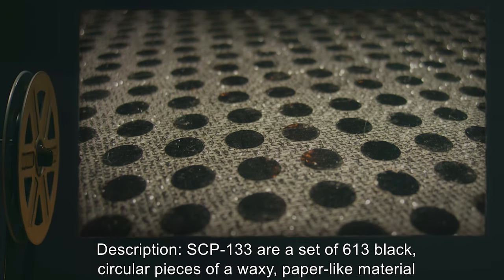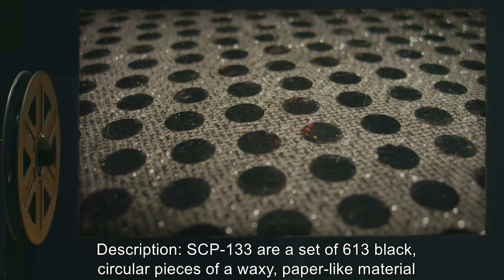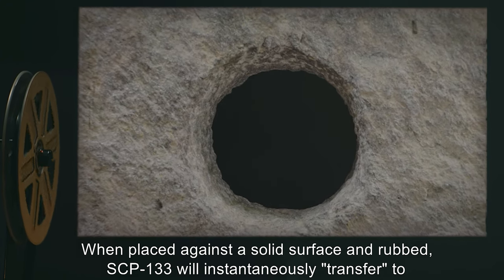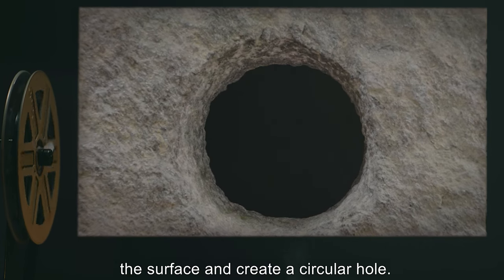SCP-133 are a set of 613 black, circular pieces of a waxy paper-like material, 5 cm in diameter. When placed against a solid surface and rubbed, SCP-133 will instantaneously transfer to the surface and create a circular hole.